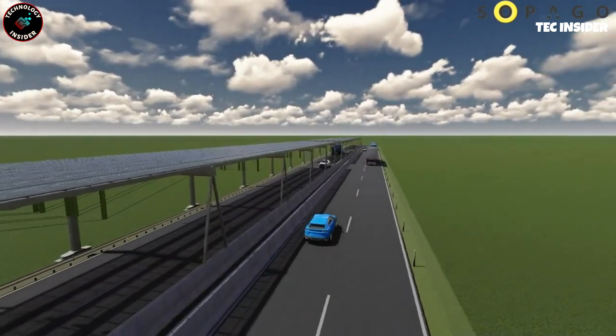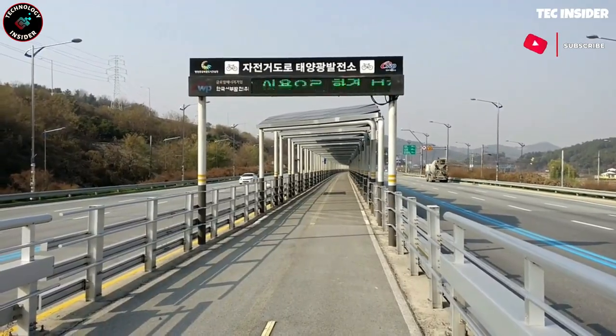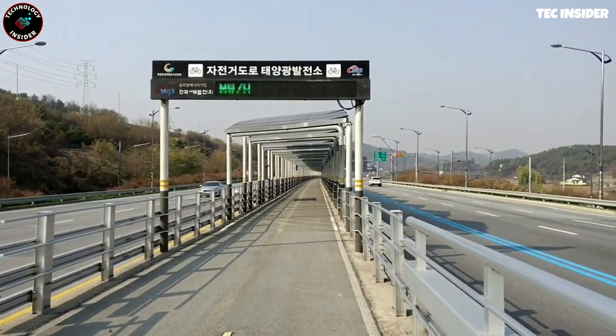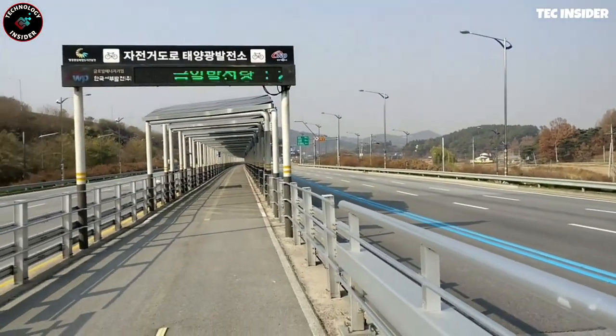Germany alone could generate 47 terawatt-hours of energy. Solar roofs also protect roads and extend their lifespan. This approach reduces reliance on conventional energy sources, contributes to renewable energy goals, optimizes existing infrastructure, minimizes environmental impact, and enhances energy efficiency.